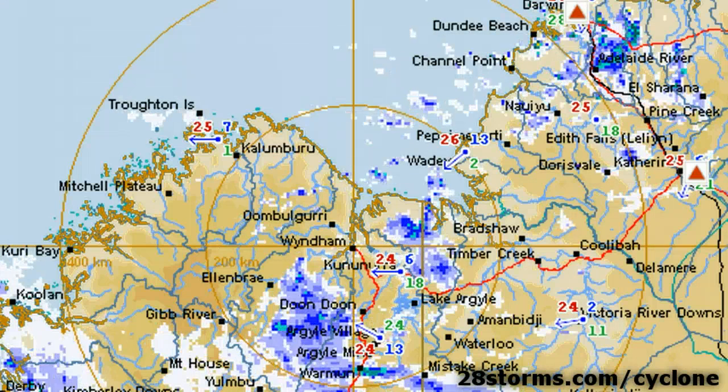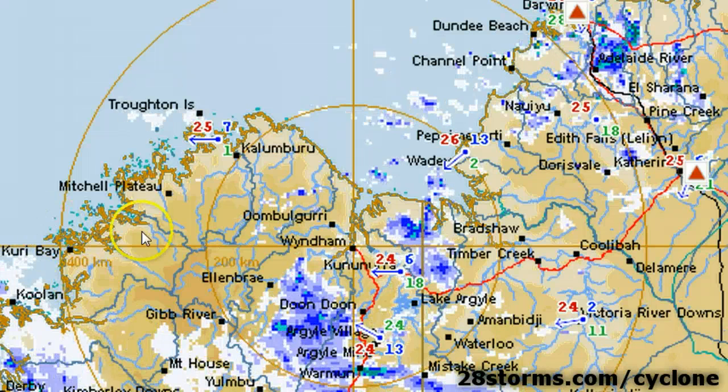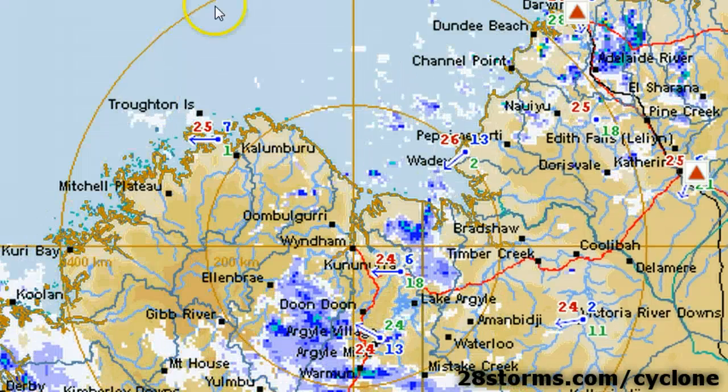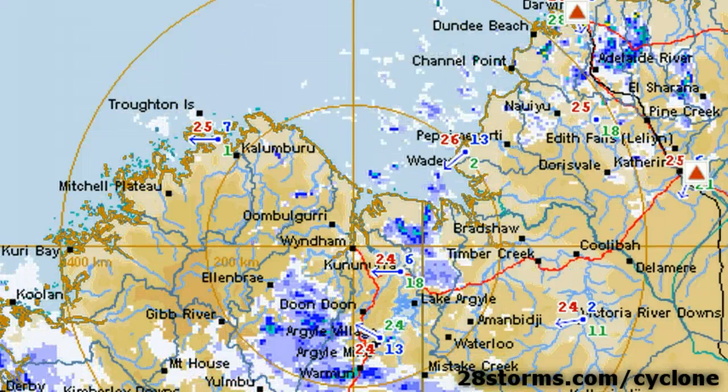Despite these unfavorable winds, we do see a broad cyclonic circulation on the Windham radar loop. The overall motion is in a general westward direction, so we definitely have an area of low pressure, and that's been proven by the surface observations in the area.